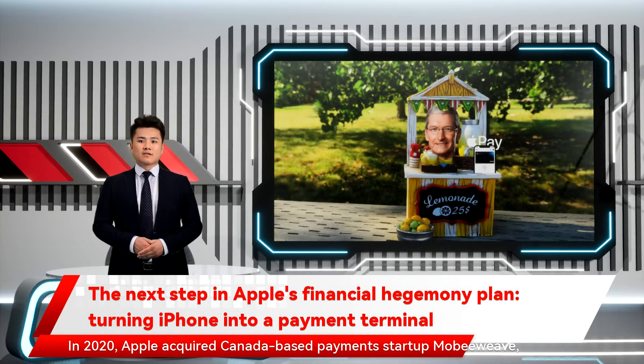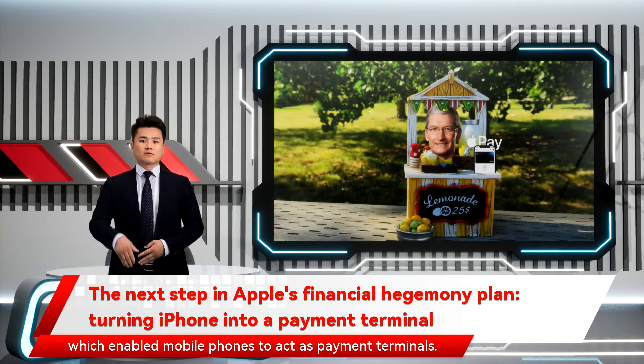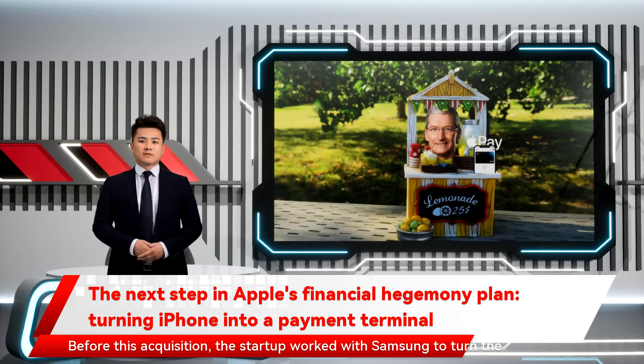In 2020, Apple acquired Canada-based payments startup MobiWeave, which enabled mobile phones to act as payment terminals. Before this acquisition, the startup worked with Samsung to turn the Korean tech giant's NFC-enabled phones into POS machines.